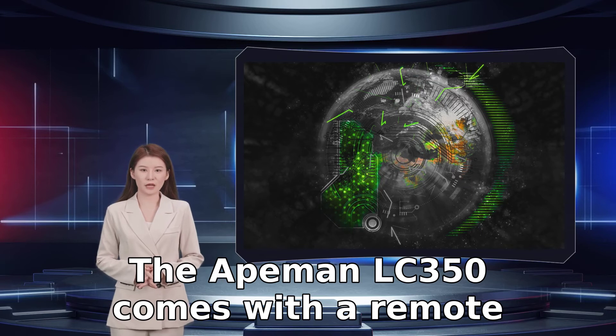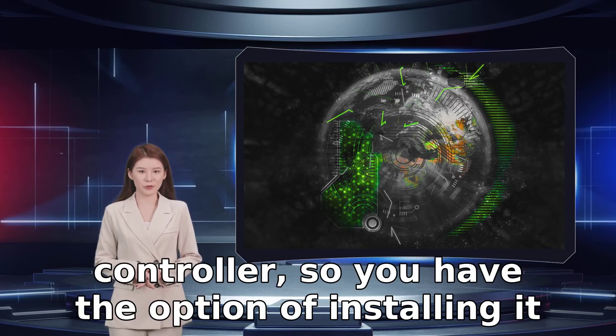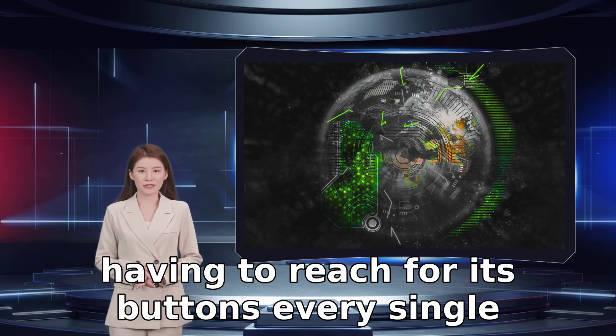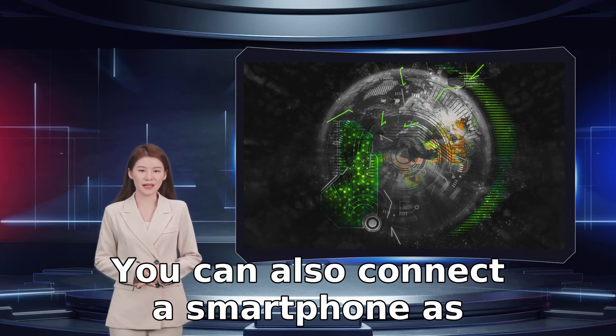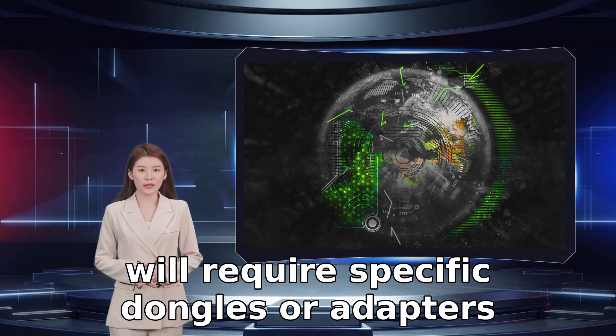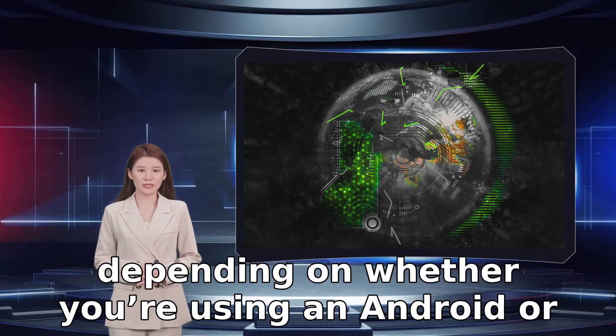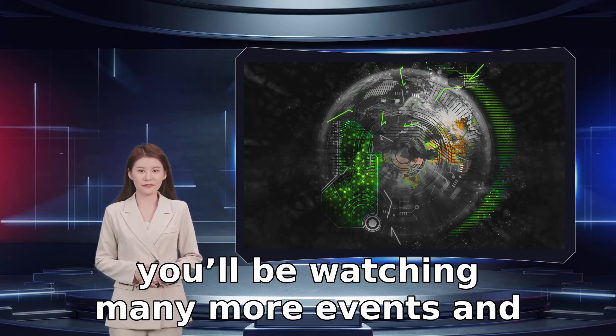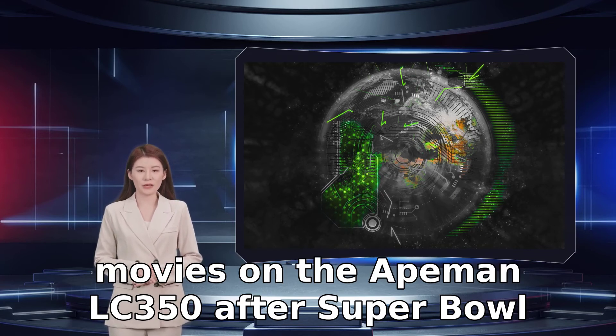The Apeman LC350 comes with a remote controller, so you have the option of installing it overhead and adjusting the settings without having to reach for its buttons every single time. You can also connect a smartphone as the source of the projector, though that will require specific dongles or adapters depending on whether you are using an Android or iOS device. With a lamp life of 50,000 hours, you'll be watching many more events and movies on the Apeman LC350 after Super Bowl 56.